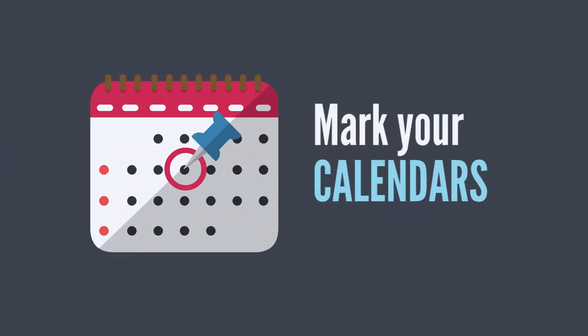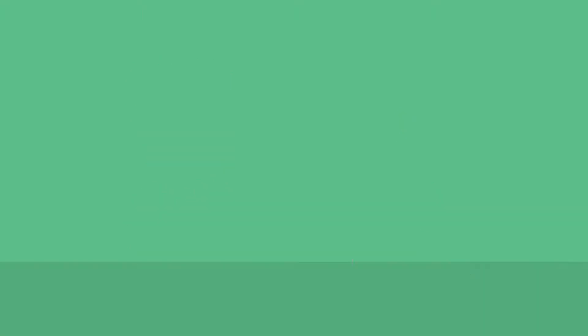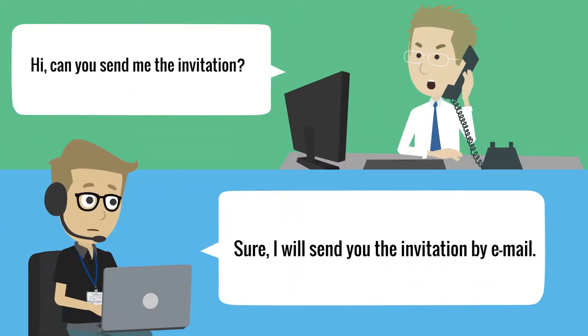The survey period is open for a total of 5 weeks. During this time, you will receive two reminders which include the personalized link to your survey. If needed, you can also request your account manager to have the invitation manually re-sent by one of our regional survey support team members.